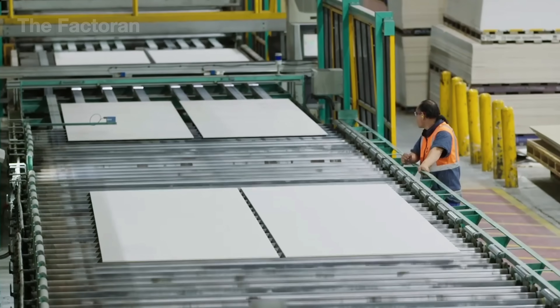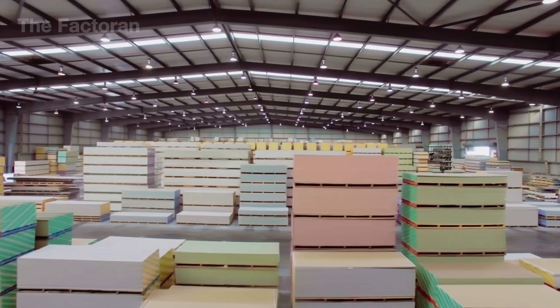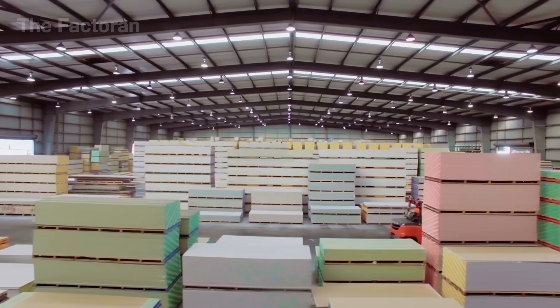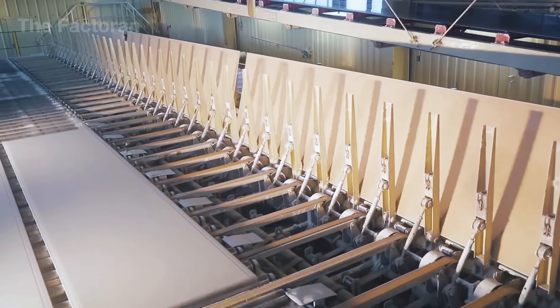Every year, more than 10 billion square meters of drywall are produced worldwide, enough to cover millions of homes from the United States to Europe. This seemingly simple material has become the very backbone of modern construction.